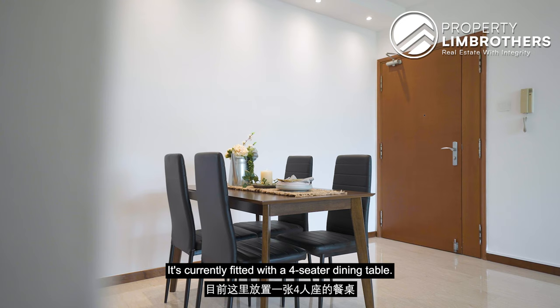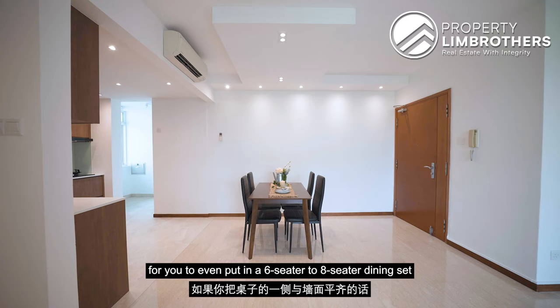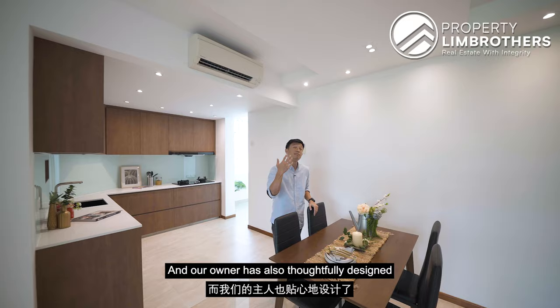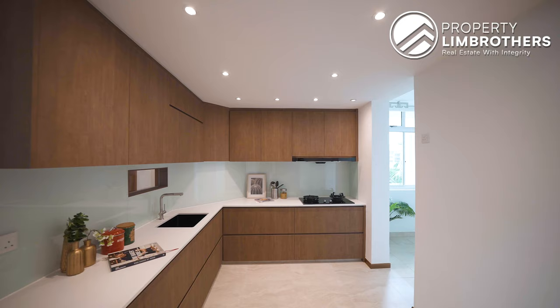This is the dining area, currently fitted with a 4-seater dining table. The space is actually large enough for you to put in a 6-seater to 8-seater dining set if you flush the side of the table to the wall. The owner has also thoughtfully designed this ceiling with LED downlights to ensure the space is well-lit while you are having your meal.